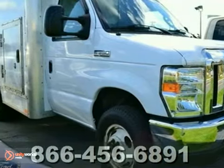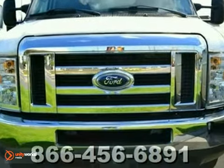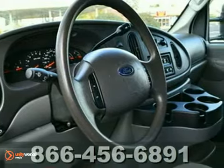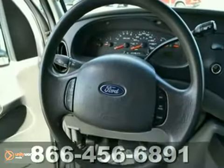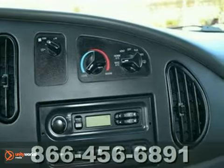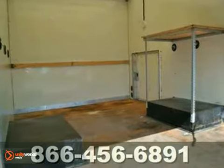Ford has done it again. They've built some superb vehicles, and this attractive 2008 Ford E350 Super Duty is no exception. This is the highest ranked in overall initial quality design in its class, and the quality of this outstanding E350 is sure to make it a favorite among our more educated buyers.